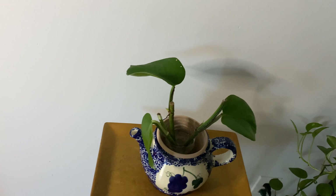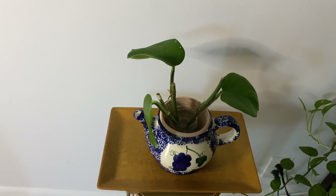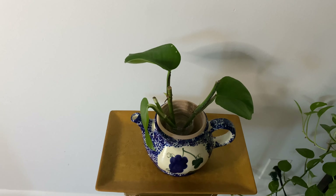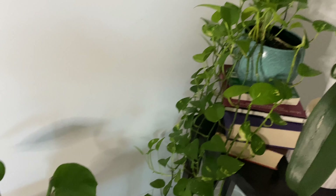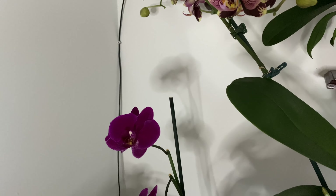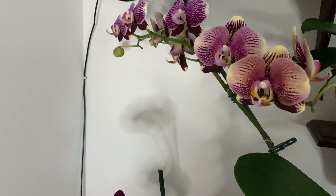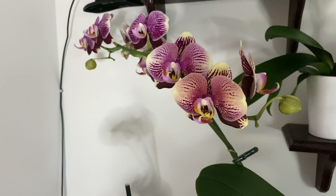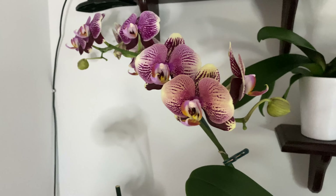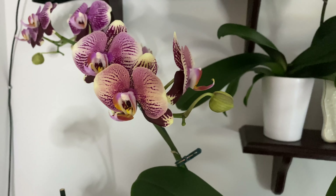Thank you so much for stopping by — it's been my pleasure to show you my orchids this morning. Before I go, I just want to leave a quick word of encouragement: if you are going through a difficult situation right now, just remember that just like the seasons, difficulties do not last. Don't lose hope, don't give up. Just as these beautiful blooms erase all the harsh memories of winter, so will your present circumstance be replaced by great opportunities in your next season. Tough times don't last — be encouraged! Thank you so much for watching. If you like my content, please subscribe, share, and I will see you in my next video. Bye!